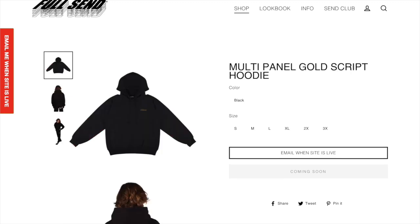Next up we got the multi-panel gold script hoodie. This isn't my favorite. I feel like it's just a little bit too small of a logo, but I still think it is a nice classy hoodie to just wear if you're going for something casual and simple, so I think it is a pretty cool item.